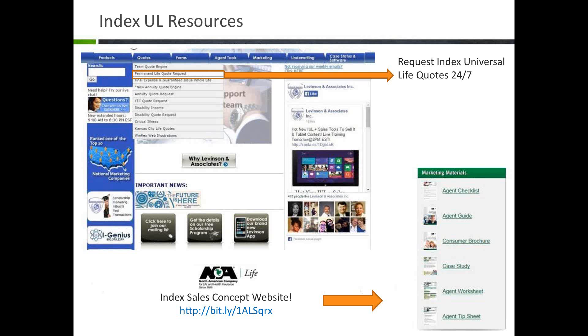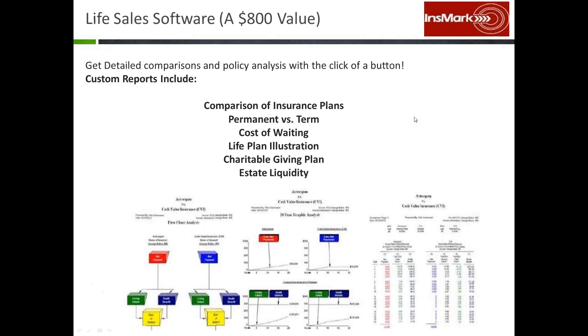After today's call, in the email you receive, you'll also have access to the North American Sales Concepts website. Today we're going over the smart money concept. For any of their sales concepts, North American has created agent checklists, agent guides, consumer presentations, brochures, and case studies — everything you need to take the concept and run with it. You have access to those resources even if you're not an appointed agent. You can look at them 24/7 and become familiar with the sales concept before bringing it to your existing clients.